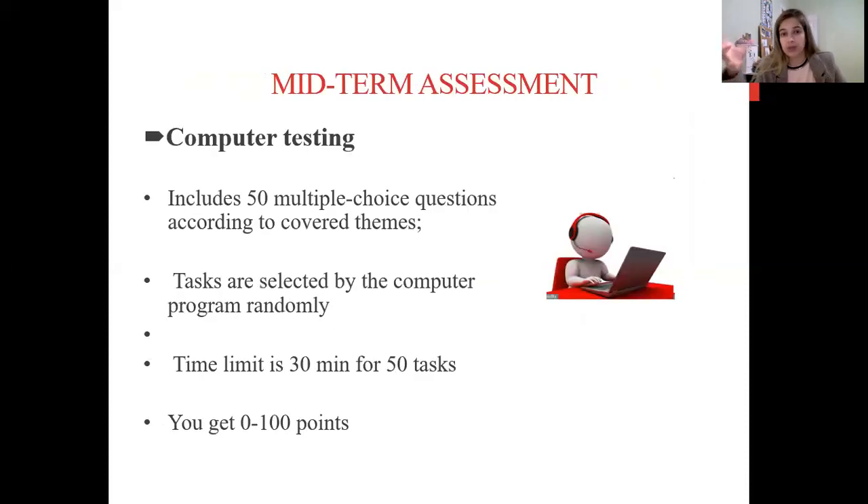What about colloquiums? During offline education we had computer testings, and during distance education we will likely have them too. It includes 50 multiple-choice questions about the topic of the colloquium. Tasks are selected randomly by the computer program, and you have a time limit of 30 minutes for 50 MCQ tasks. The maximum you can get for these 50 questions is 100 points — every question gives you two points. There are many correct answers in each question, not just one. Don't worry, there is nothing special to prepare for that.